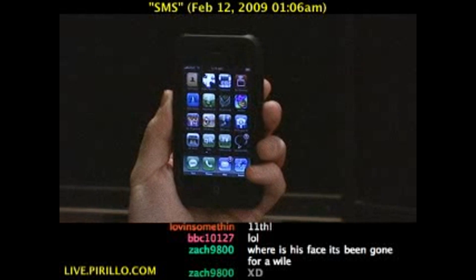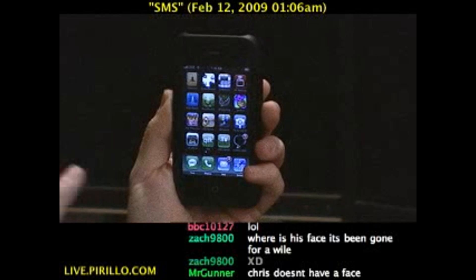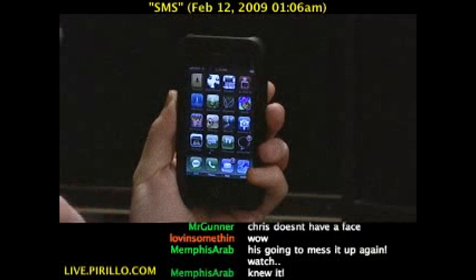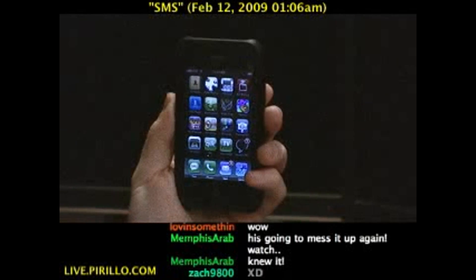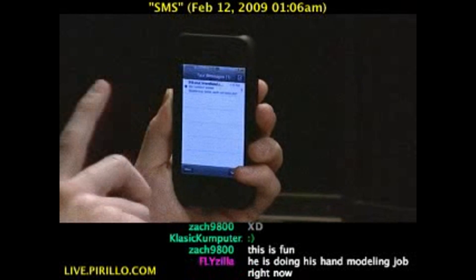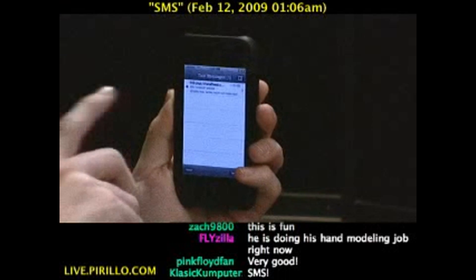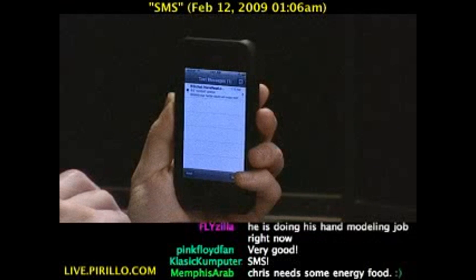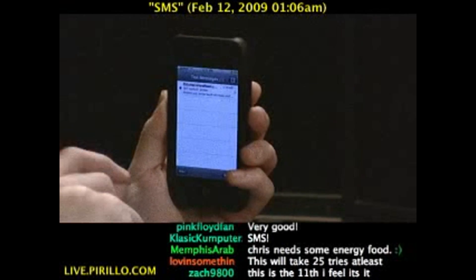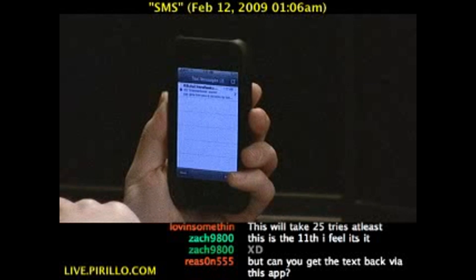Hopefully, within a few weeks, Infinite SMS will be available in the iTunes App Store, and that will allow you to send free text messages from your iPhone or iPod Touch. If you want to download a copy or check for a download, head to go.tagjag.com/SMS, and that should take you directly to the iTunes App Store.